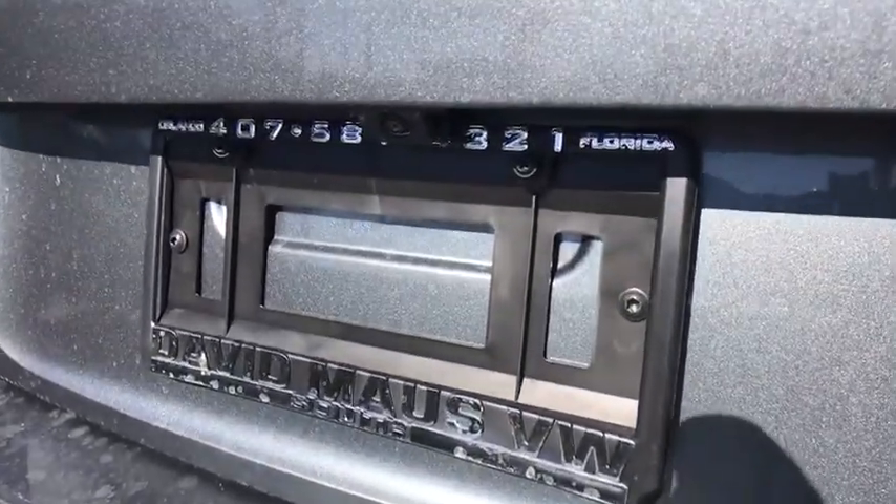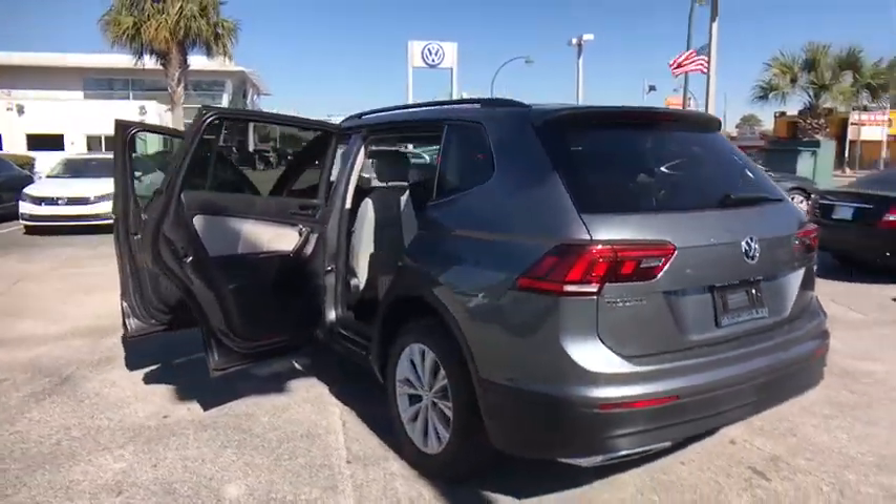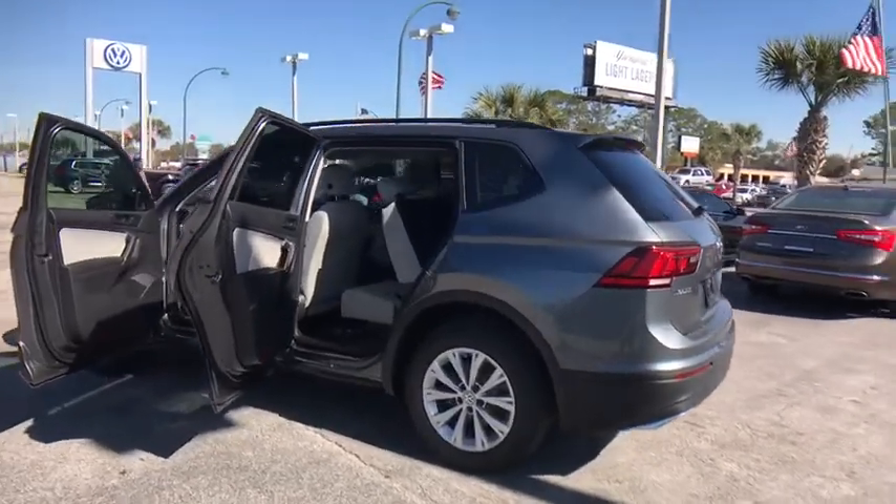Power windows, electronic stability control, rear window defroster, compass, trip computer, brake assist, overhead console, and tachometer.